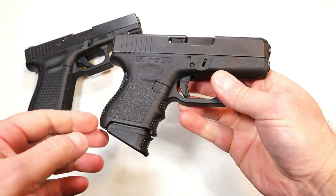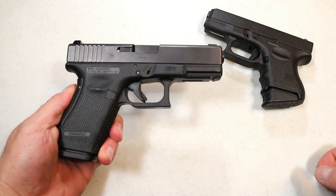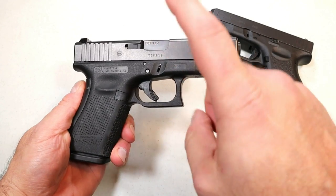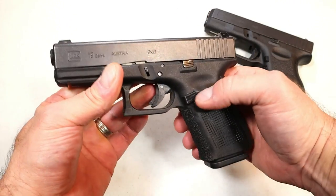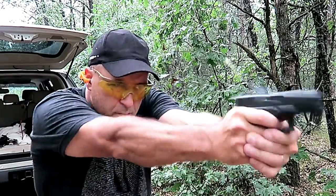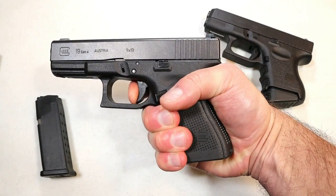People say you can run anything through your Glocks and they don't hang up on much — I have to agree. Here we have the Glock 19, which is extremely popular. This is the gun that others are compared to because of its longevity; it's all the way up to Gen 5 now, and they also have the 19X which is excellent. I've got a standard Gen 4 Glock 19 with a 15-round magazine — it'll also take that 33-round mag no problem. It has a four-inch barrel and a trigger pull of about five and three quarters pounds.